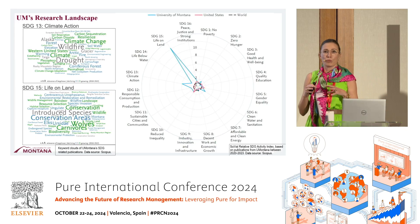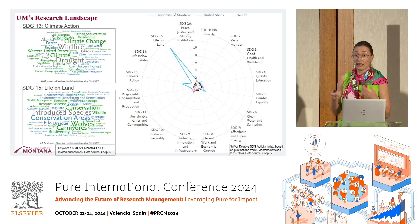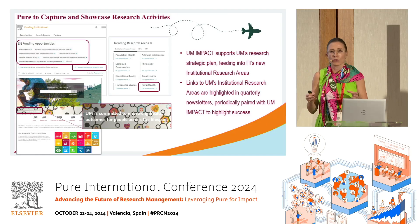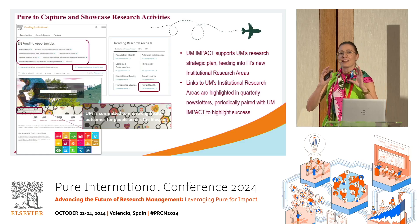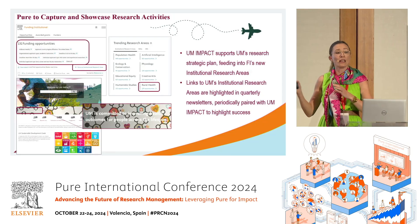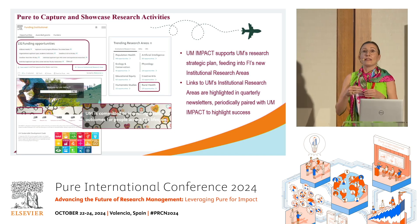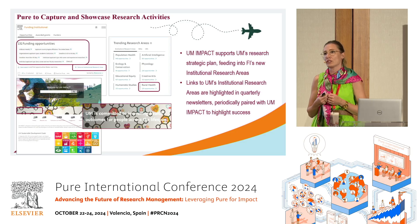UM is really dedicated to societally relevant research, contributing to the United Nations Sustainable Development Goals with an outstanding contribution to life on land and climate action, even in the global landscape. SDGs can be pretty wide, so they also highlight their commitment to improving health outcomes for their communities. They implemented Pure and launched their portal called UM Impact. We took these strategically important areas highlighted on their UM Impact portal and translated them into Funding Institutional as institutional research areas. Now when UM's researchers come into Funding Institutional and face the huge amount of funding data, they have somewhere to start from.